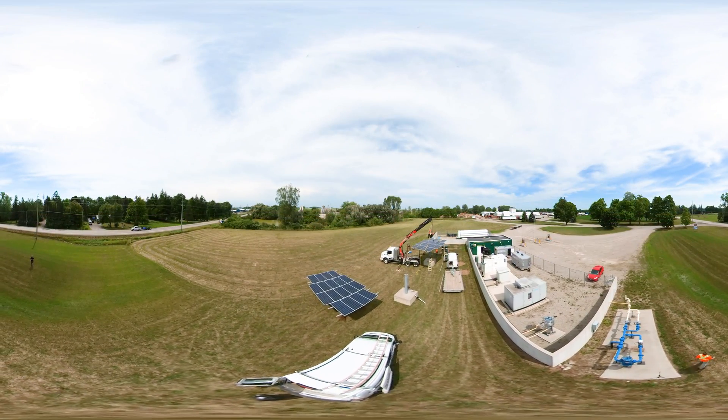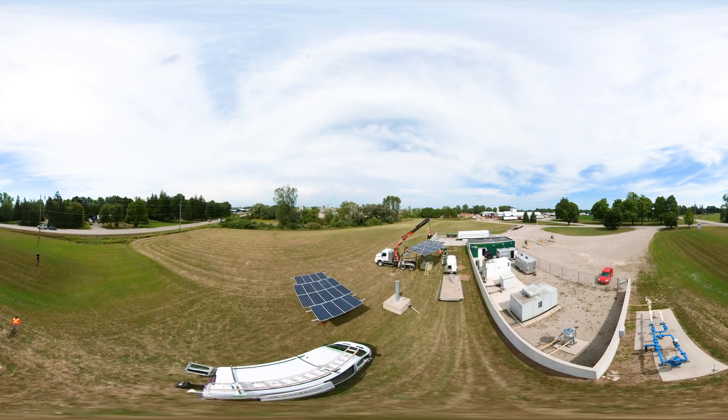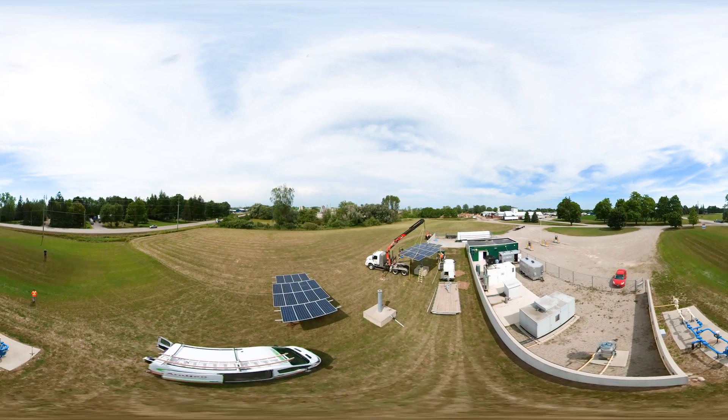An electrician in the solar industry connects solar panels, inverters, and other high-voltage equipment to a power supply.